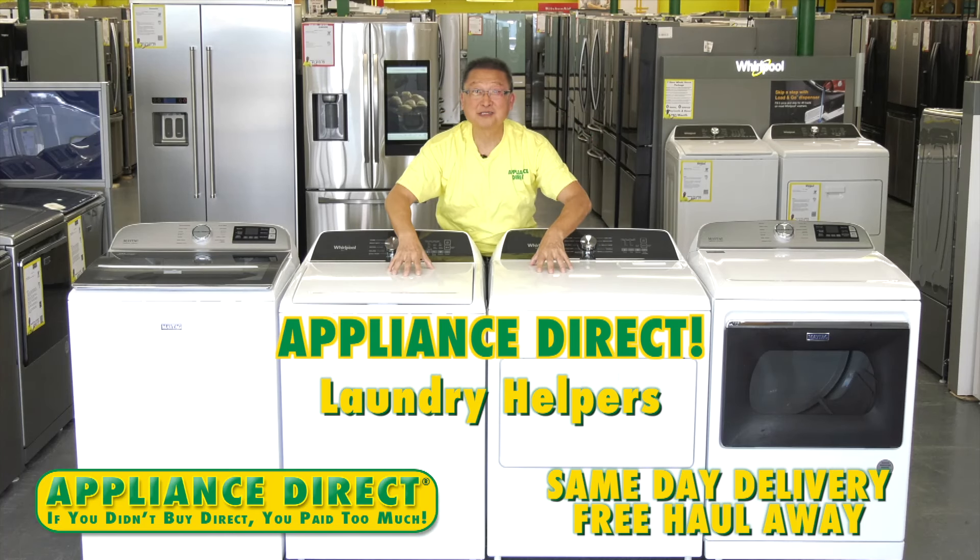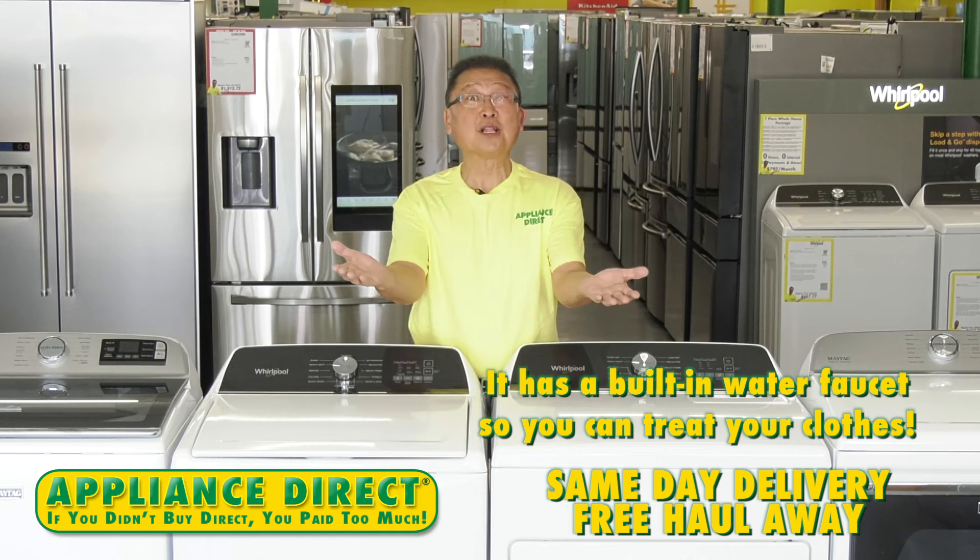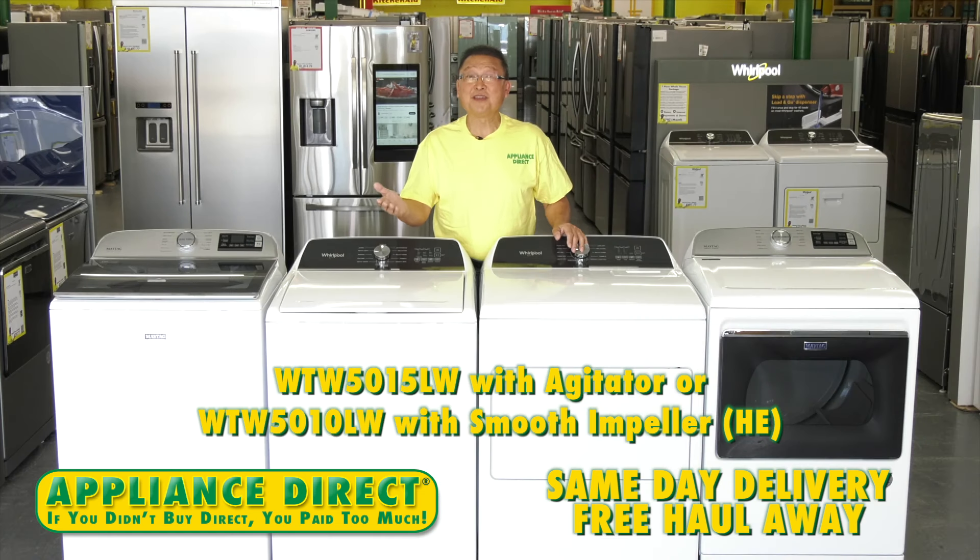Appliance Direct laundry helpers. It has a built-in water faucet, so you can treat your clothes. WTW5015 with agitator, or WTW5010 HE.